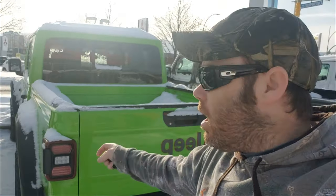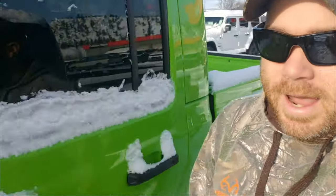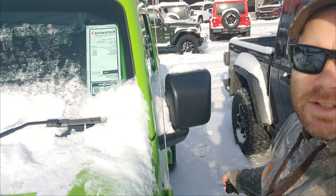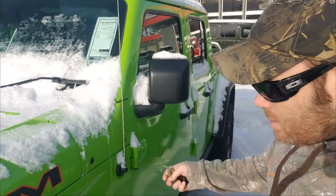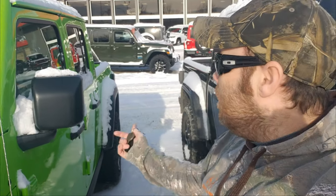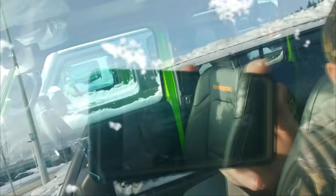Seeing the color in person, I really dig it. It's a heck of a unit — it's a 2021 for nearly $80,000, but it is the Mojave. The color is sick and it's already got some decent tires. I'm thinking this might be the thing to do. Let me go in and chat with the salesman and we'll see what happens.